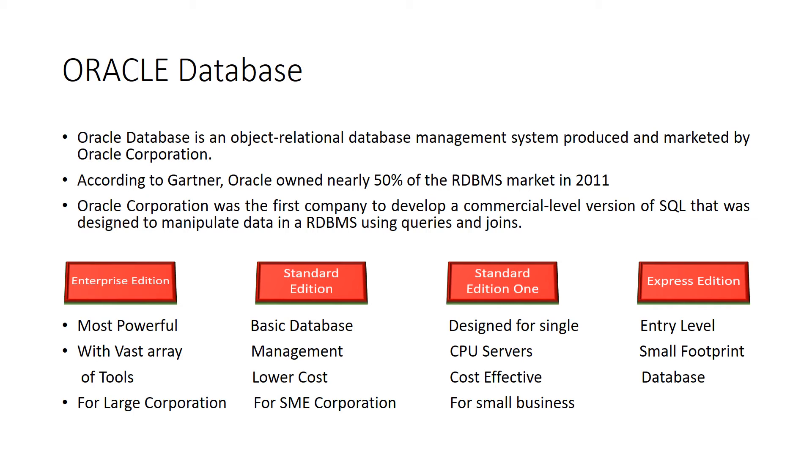Oracle Corporation was the first company to develop a commercial-level version of SQL that was designed to manipulate data in an RDBMS using queries and joins. Oracle has four database versions to offer: Enterprise Edition, Standard Edition, Express Edition, and Standard Edition 1.